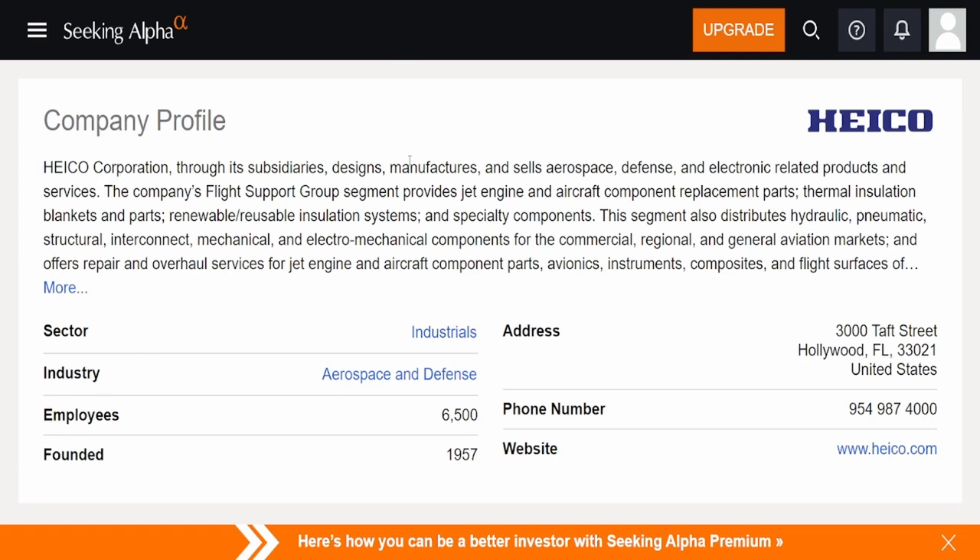Let's come over to the company profile to see what they actually do. HEICO Corporation, through subsidiaries, designs, manufactures, and sells aerospace, defense, and electronic related products and services. The company's flight support group segment provides jet and aircraft components, replacement parts, thermal insulation blankets, reusable insulation systems, and specialty components. They also distribute hydraulic, pneumatic, structural, interconnect, mechanical, and electromechanical components for commercial, regional, and general aviation markets, and offer repair and overhaul services. They're located in Florida and were founded in 1957.